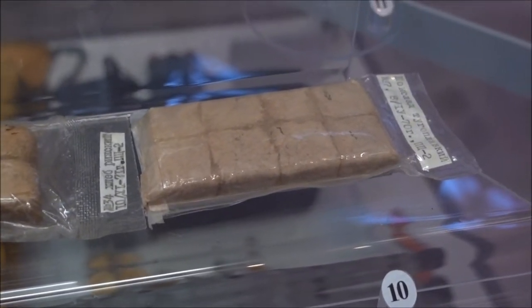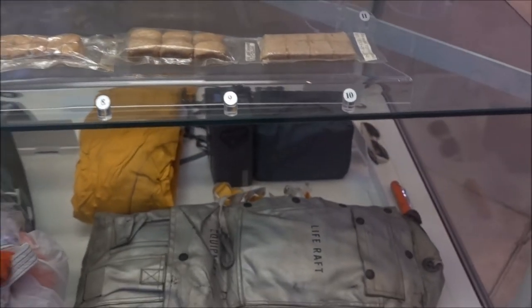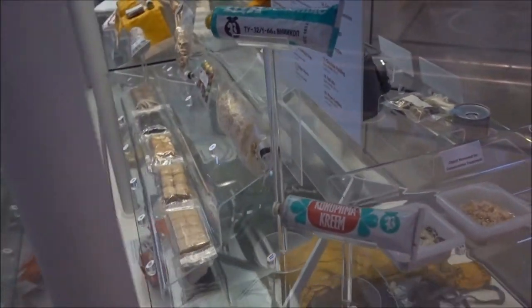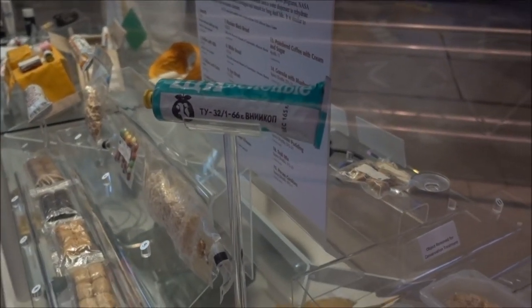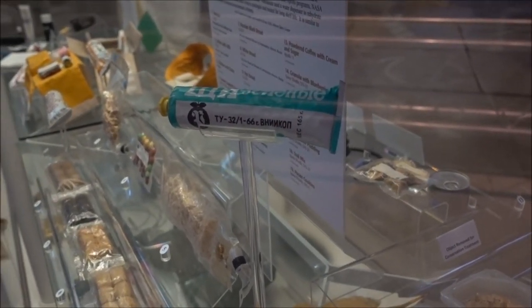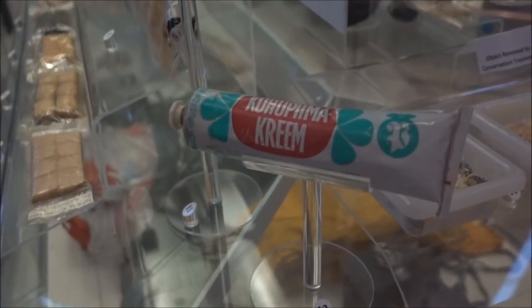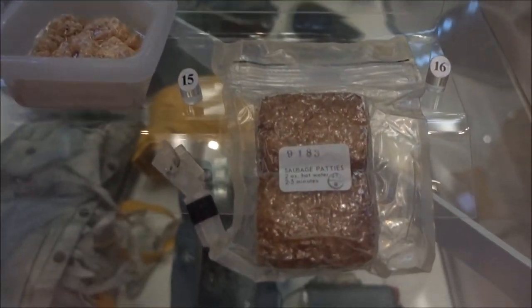And chocolate? The instruction says chocolate, but that doesn't look like chocolate. Number eleven — green cabbage soup. Cottage cheese.